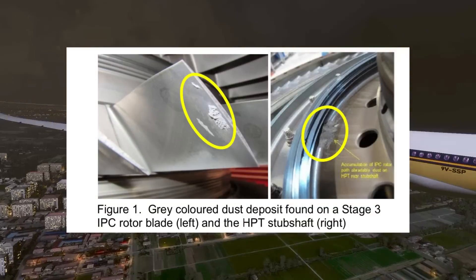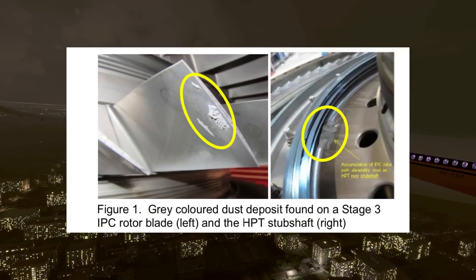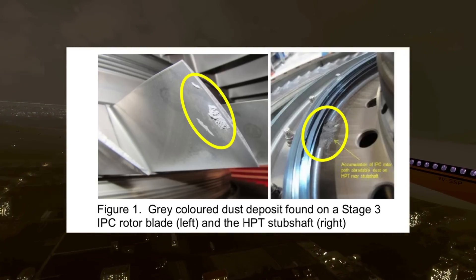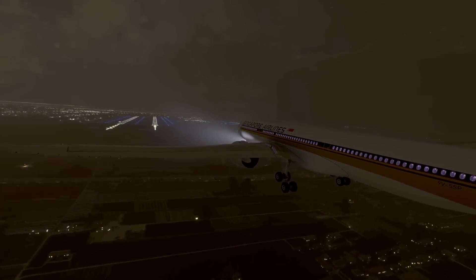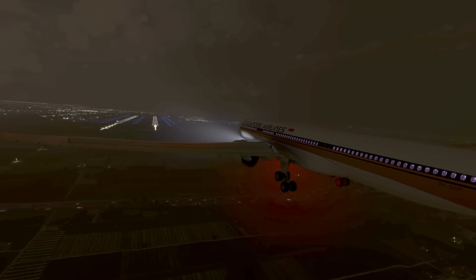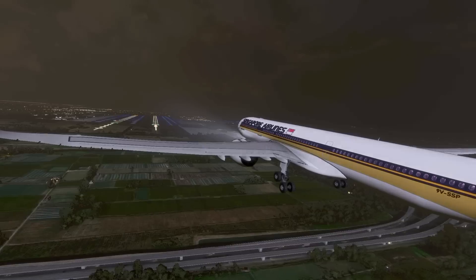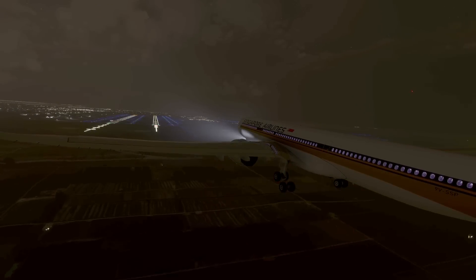As they were tearing the engine down, they found a grey-colored dust deep inside the engine — specifically on the intermediate pressure compressor, the intermediate pressure turbine, and the high pressure turbine. They found the dust was composed of aluminum and silicon. Looking at the engine's materials, they determined that the abradable material in the intermediate pressure compressor (IPC) was made up of those very same two materials.